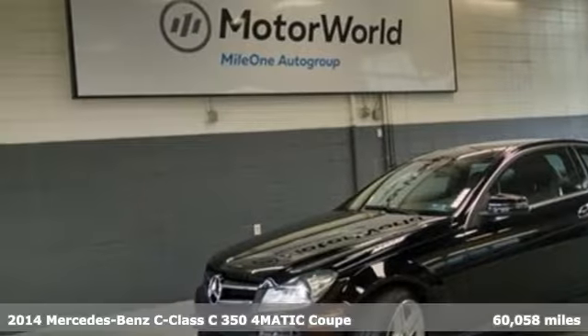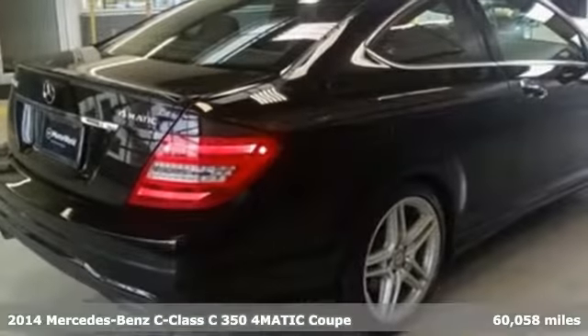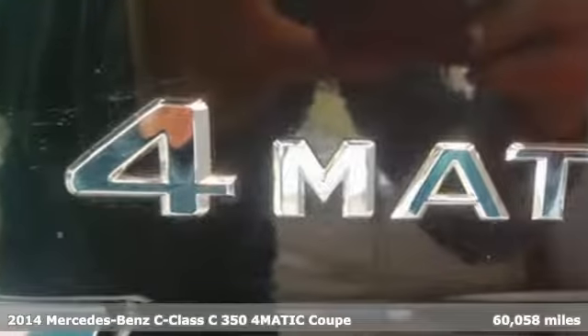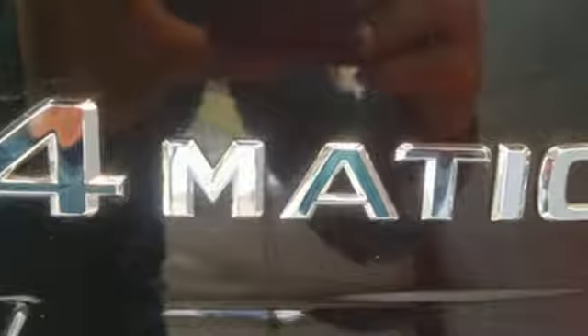It's a 2014 Mercedes-Benz C-Class. Muscular yet graceful, thrilling yet serene, this C-Class is the precise balance of all things Mercedes-Benz.